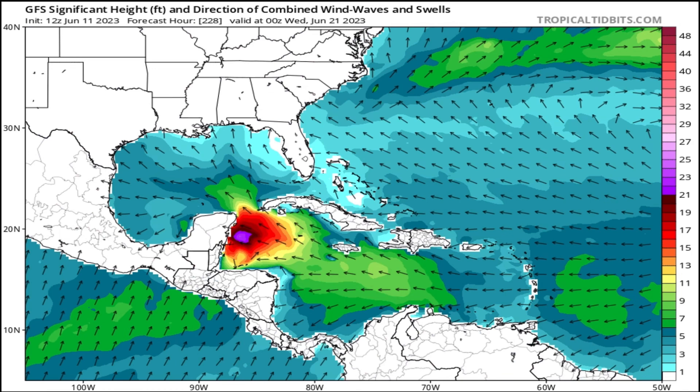High waves — up to 25 feet in isolated amounts, with 23 feet widespread on the Yucatan — so horrible marine conditions, obviously, given the tropical system. The GFS is mainly showing this storm getting to a high tropical storm strength. It's not as strong, of course, because the Yucatan kind of weakens the system.